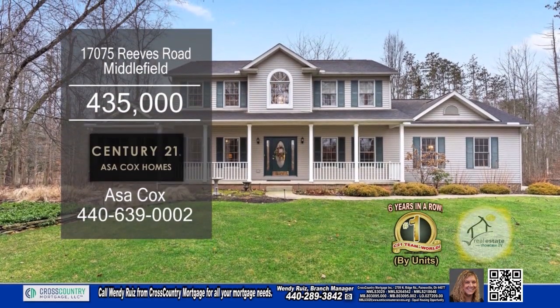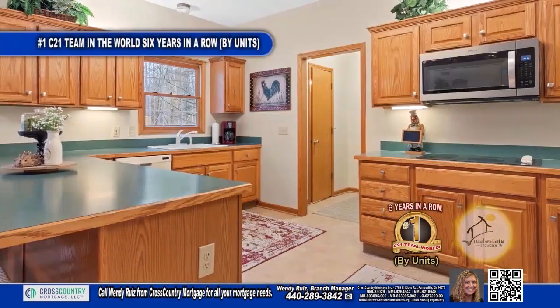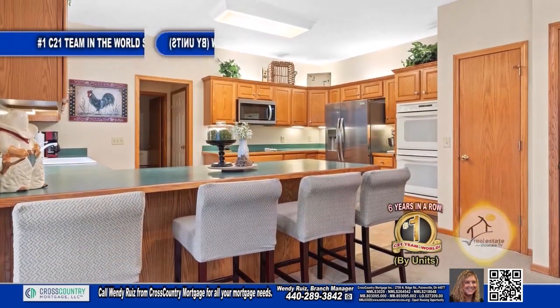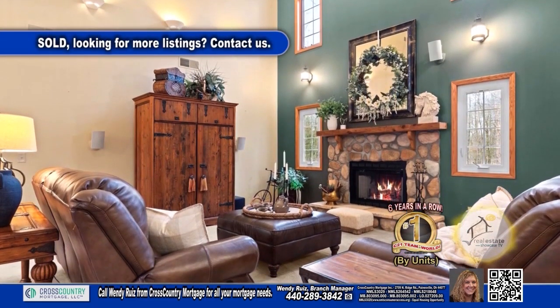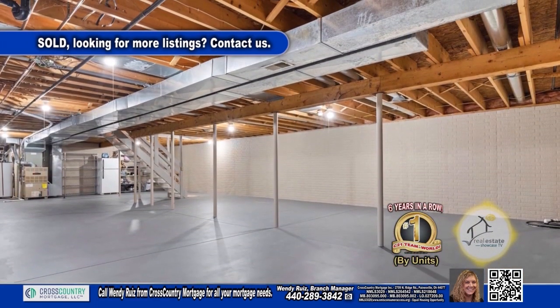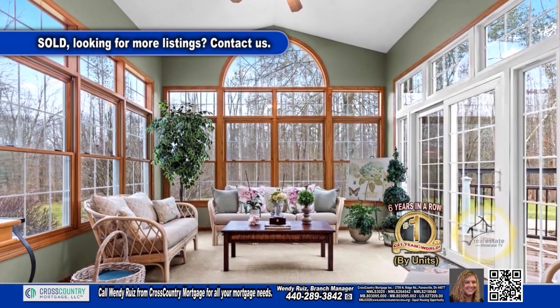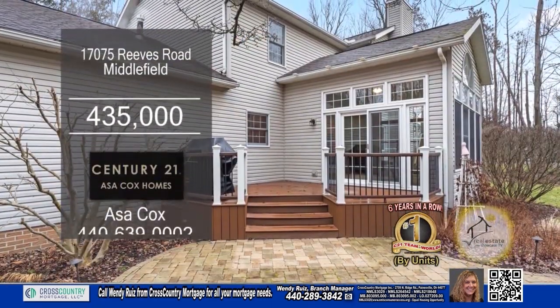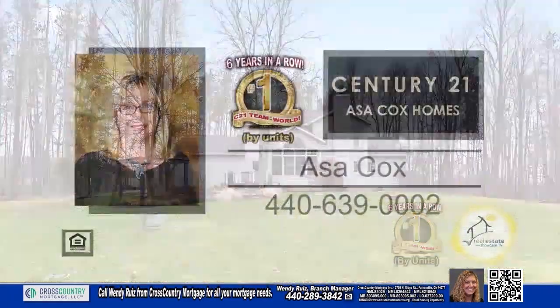This three-bedroom colonial in Middlefield is nestled on 2.8 acres of land. The spacious kitchen has wrap-around countertops and bar stool seating. The two-story family room is a stunning feature with its high ceilings, large windows and cozy fireplace. Downstairs, the huge basement offers endless possibilities. For a peaceful retreat, step into the Four Seasons Sun Room. The sliding glass door leads out to a deck and patio area. For more details, contact the number one Century 21 team in the world by units, Asa Cox Homes.